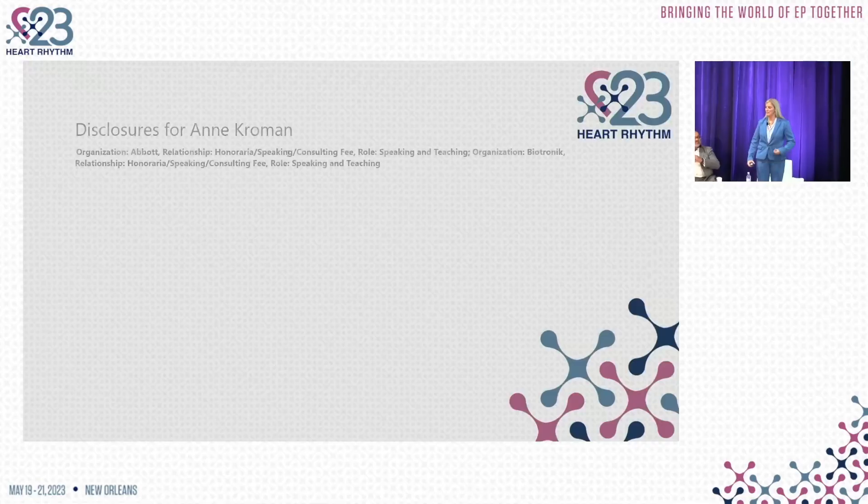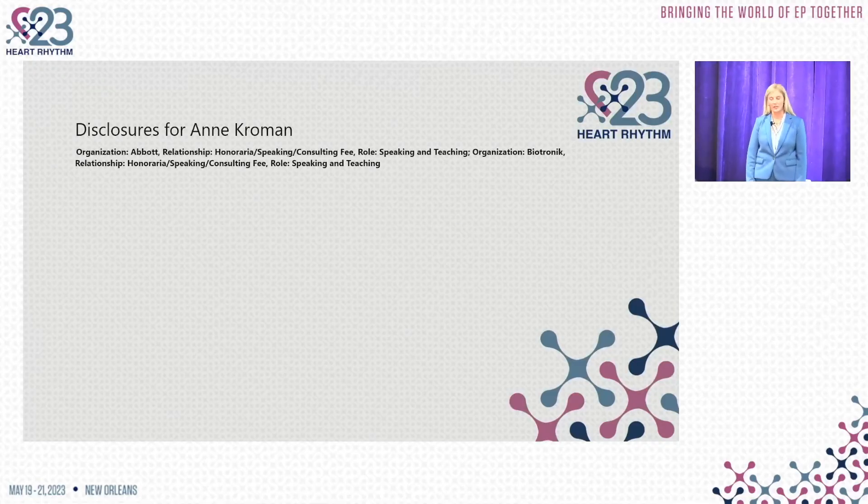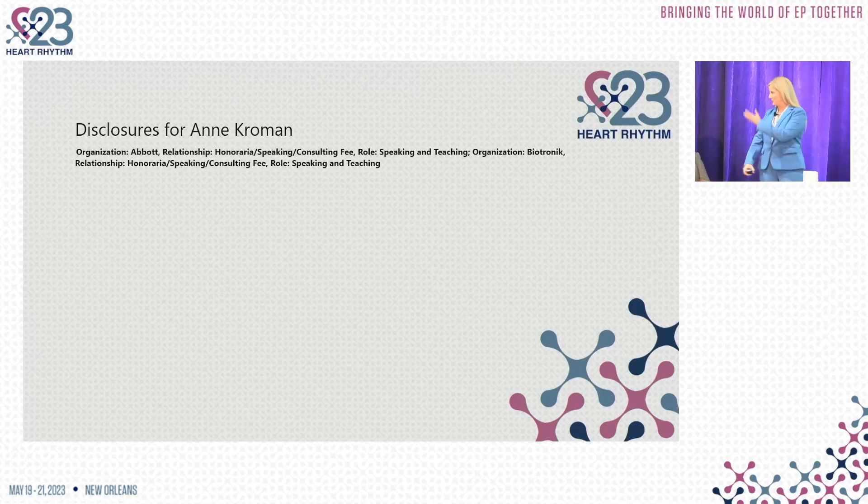Hi, my name is Anne Cromann, and I'm a cardiac electrophysiologist at the Medical University of South Carolina, where we are big fans and big believers in the barostim.